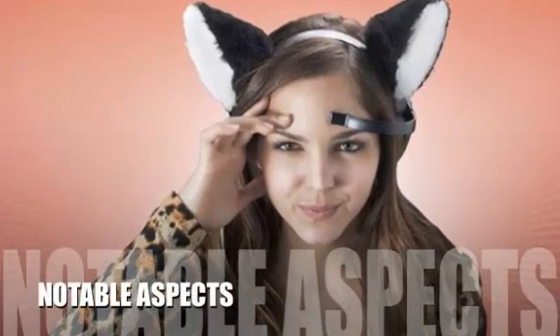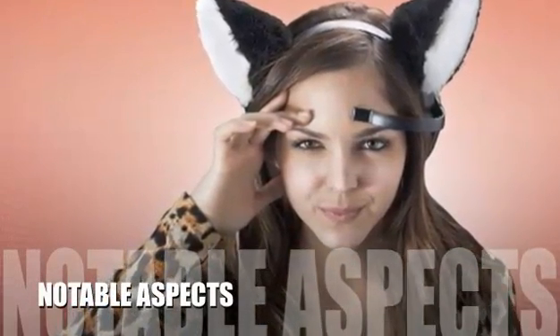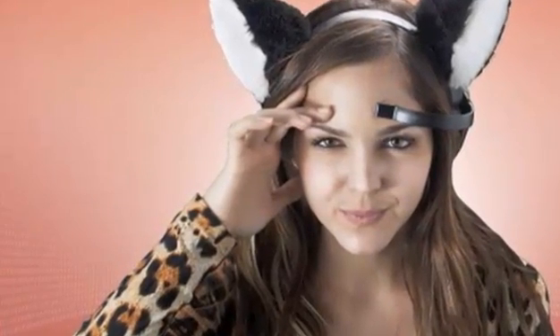Now let's take a look at some of the negative aspects for this product. The ears run off of four AAA batteries, and the more active a person's brain is, the quicker those batteries will drain and need to be replaced.